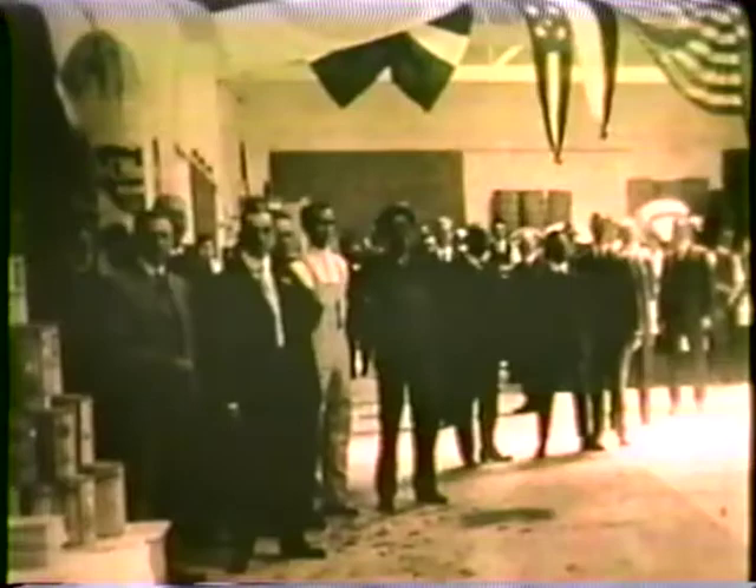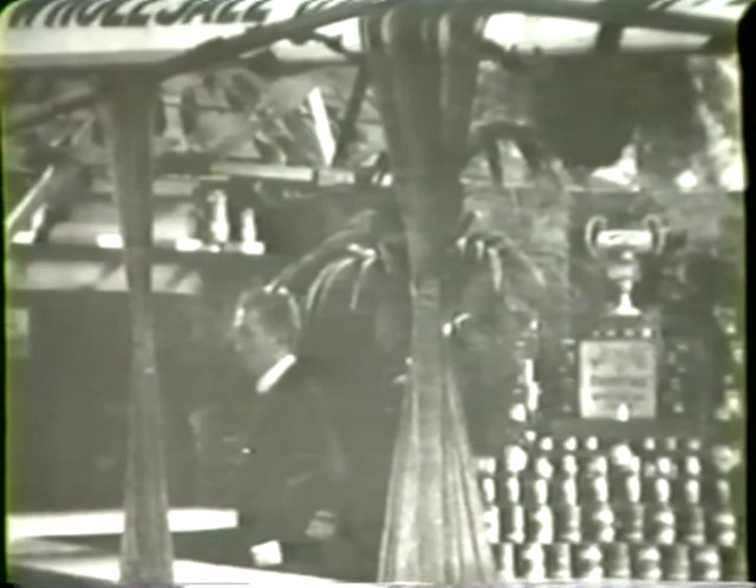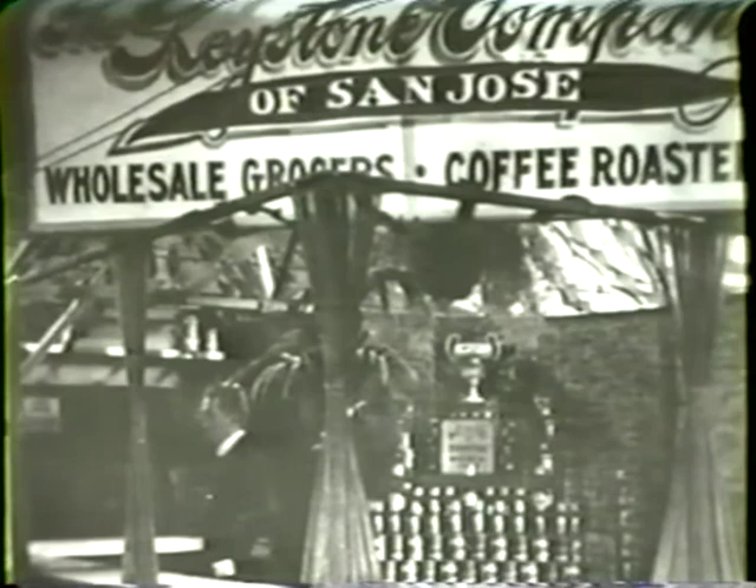It was bounded by Market, Divine, San Pedro, and Julian streets. The grand opening in 1915 was quite a gala event, for at the time it was the biggest, most modern, and beautiful in San Jose. Warehouse items were sold to retail outlets all over Northern California, and display booths featured coffee and grocery items at the grand opening.